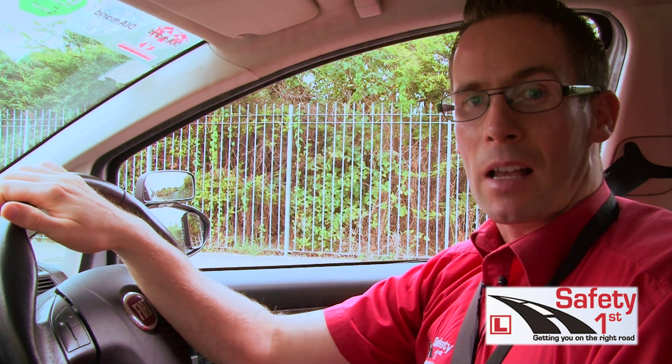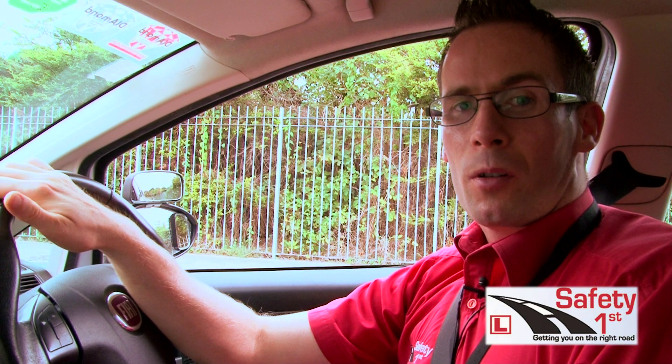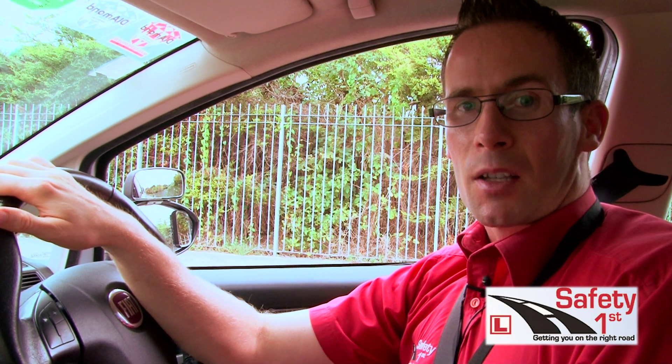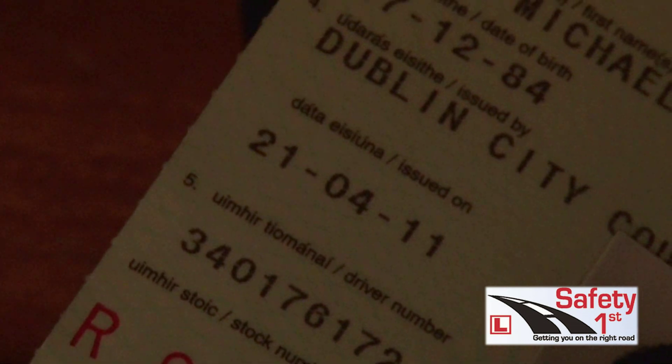You will go to your desk and they will ask you for your learner permit or your provisional license to make sure it's valid. They will open it up to make sure it's your photograph, that it's the correct category of car which is a B license for a car test, that you've held the license at least six months from the date of issue and your license hasn't expired or it's not out of date.